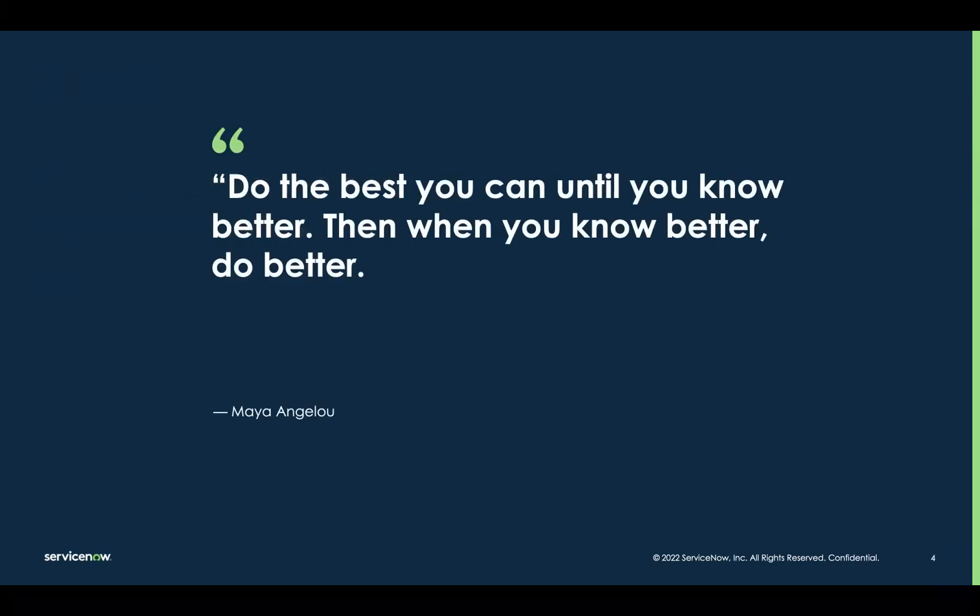I always like to start sessions like this with a quote. This one from the great American author Maya Angelou: "Do the best you can until you know better. Then when you know better, do better." I like this quote because it sums up the solution we're going to be talking about today — process optimization — which is the brand name we give our in-platform process mining capabilities that helps you automate the process of x-raying our workflows and showing us where and how we can do better for anyone and everyone involved.